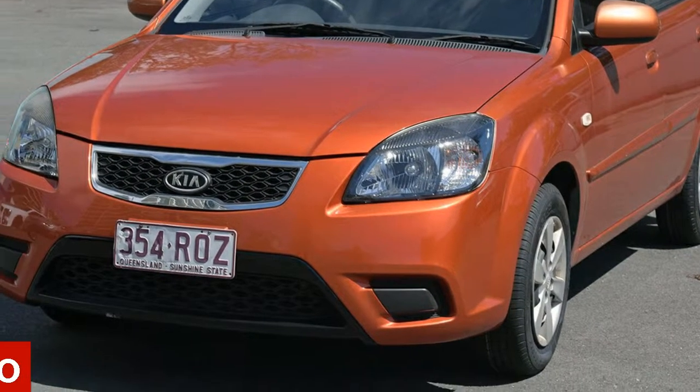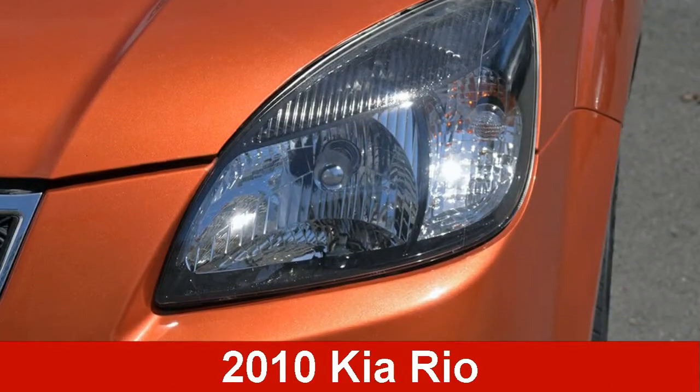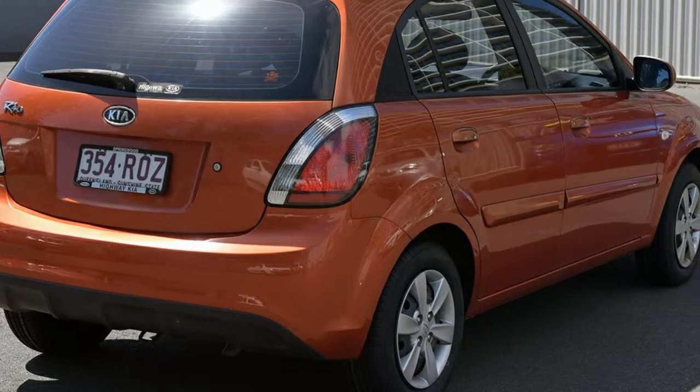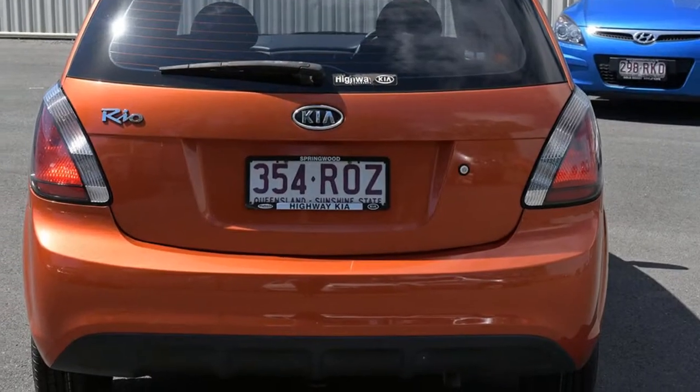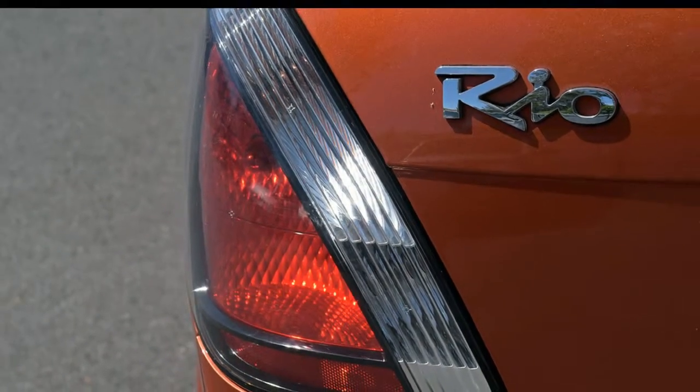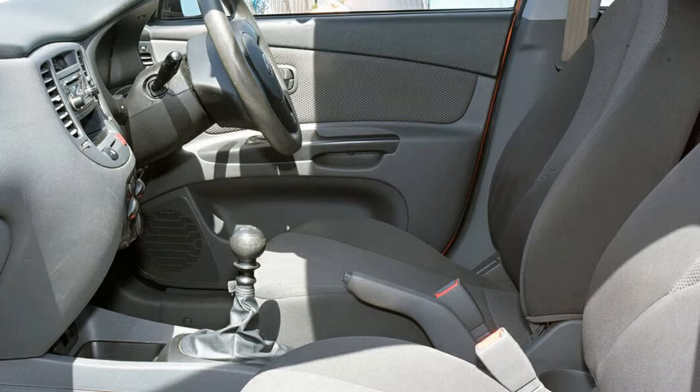In the market for a 2010 Kia Rio? This Rio has an efficient 1.4 litre engine that gives you more control with its manual transmission. The attractive orange exterior is complemented by its stylish interior.